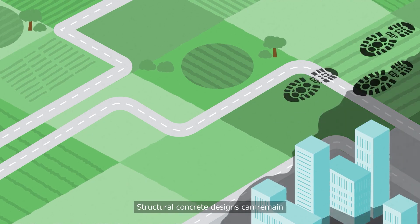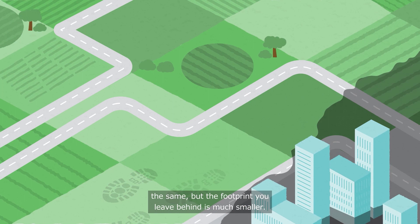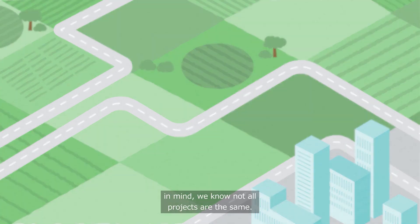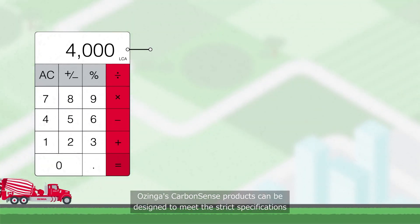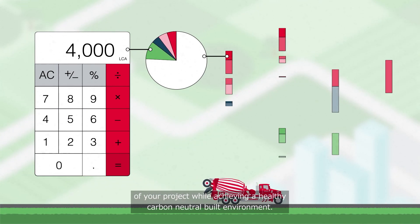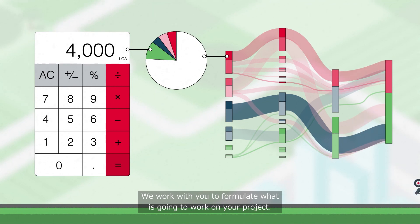Structural concrete designs can remain the same, but the footprint you leave behind is much smaller. With many having those same net-zero goals in mind, we know not all projects are the same. Ozinga's CarbonSense products can be designed to meet the strict specifications of your project, while achieving a healthy, carbon-neutral built environment.